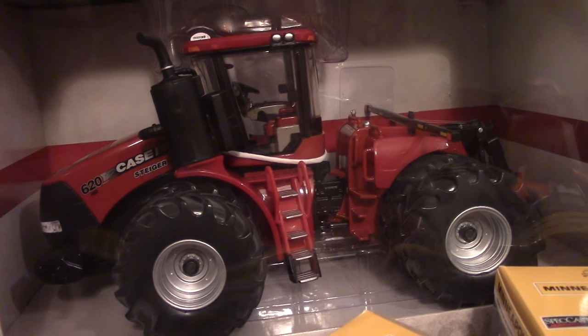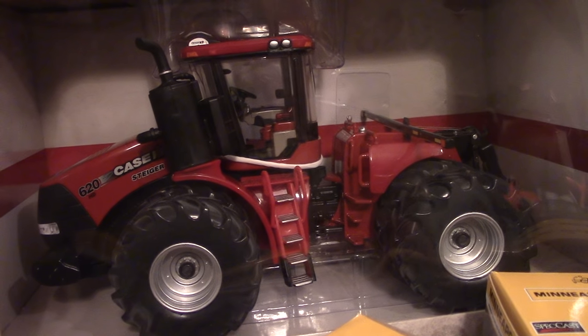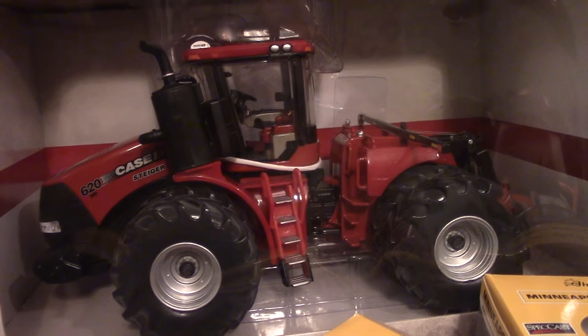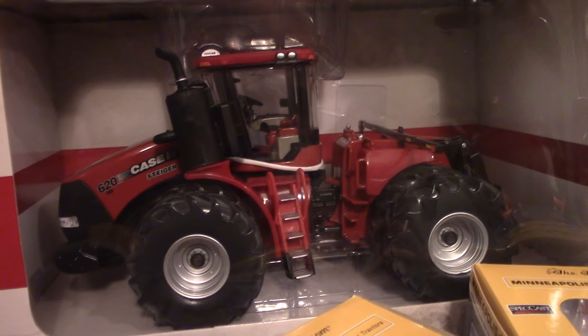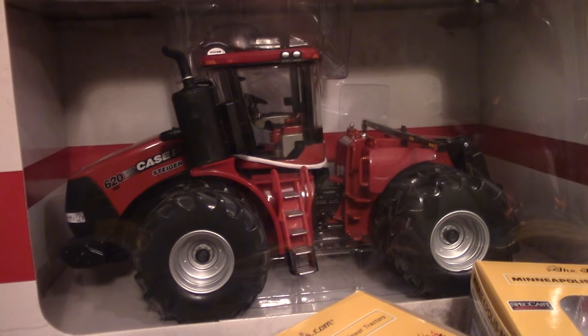They'll be introduced in 1/32nd and 1/64th for the farm shows, starting with the National Farm Machinery Show in Louisville, Kentucky, in the second weekend of February.